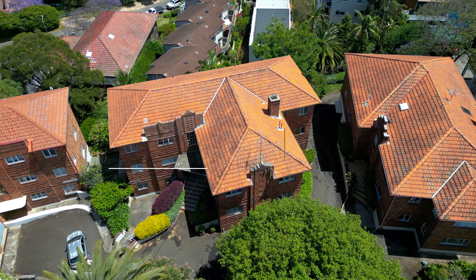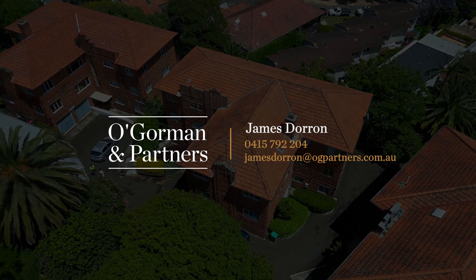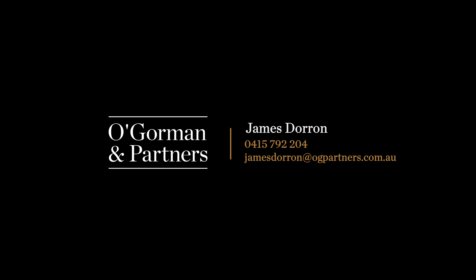One of the most attractive things about the property is its coveted position. It is wonderfully located in a quiet enclave, just moments from some of Mossman's best shops and cafes, Sirius Cove, and there are both ferry and bus transport options just footsteps away.